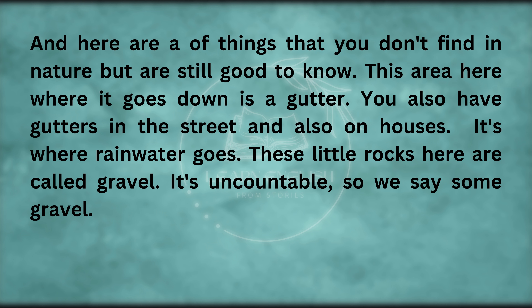And here are a few things that you don't find in nature but are still good to know. This area here, where it goes down, is a gutter. You also have gutters in the street, and also on houses — it's where rainwater goes. These little rocks here are called gravel — it's uncountable, so we say 'some gravel'.